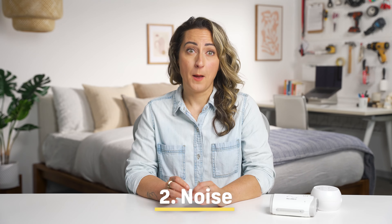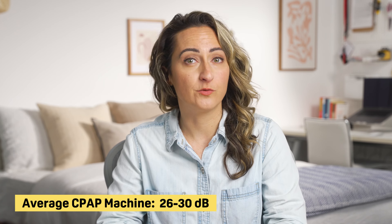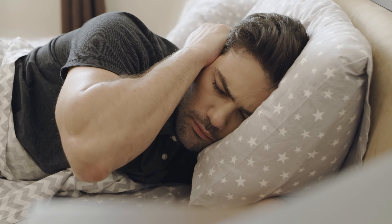Noise is another factor. Most CPAP machines produce between 26 and 30 decibels of noise when in use. Even at the louder end of this scale, that's still considered whisper quiet. However, you may want to opt for a quieter machine if you plan to share a hotel room with someone who isn't accustomed to the sound of a CPAP machine. The same is true if you'll be using your machine on a train, bus, or airplane.